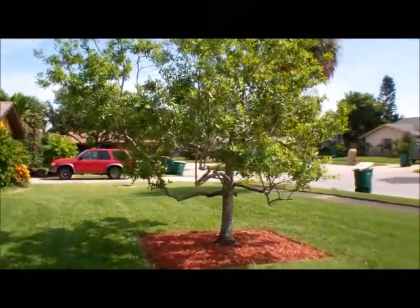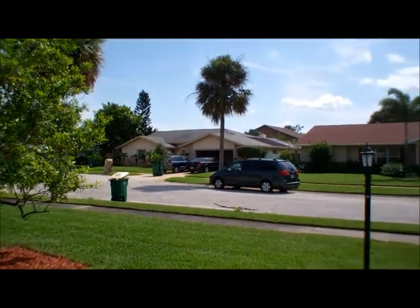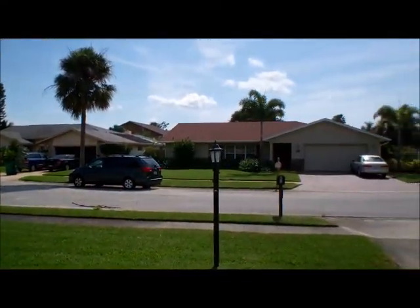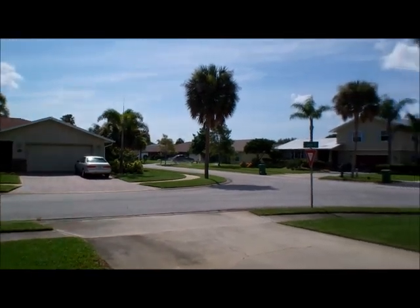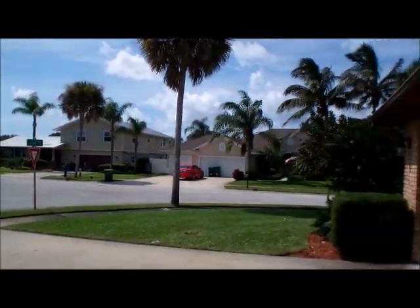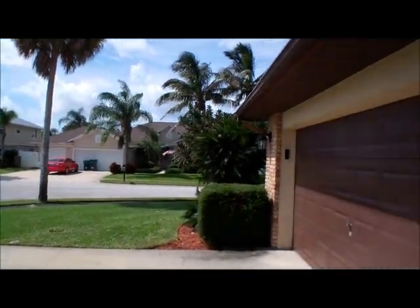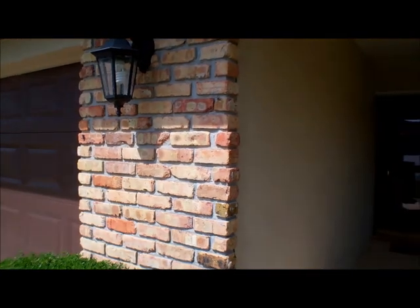Before we go any further, I will stop and give you a look at the neighborhood. This home is surrounded by beautiful homes. It is very well located in Satellite Beach, next to some great schools, very close to shopping, and close to the Pineda Causeway, but not so close that you can actually hear it.